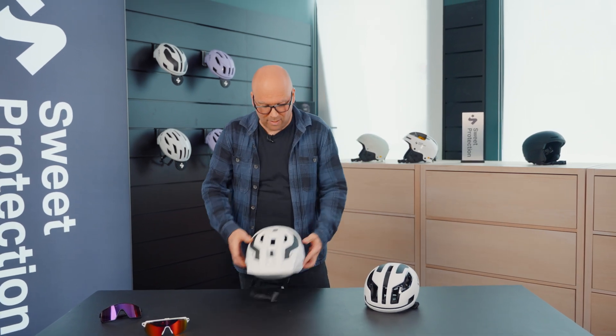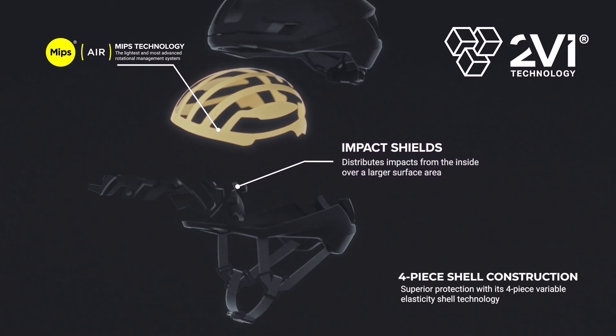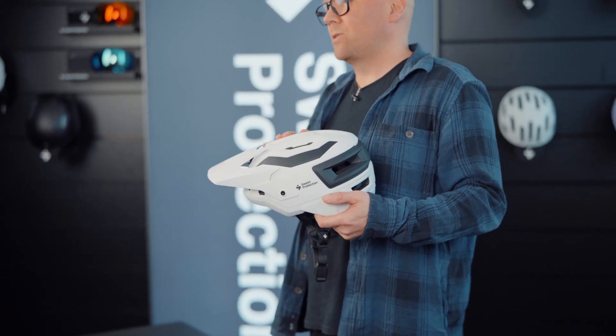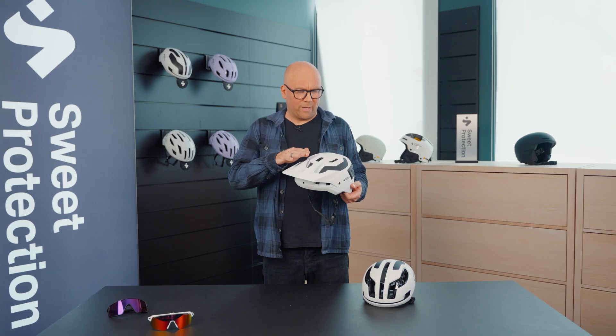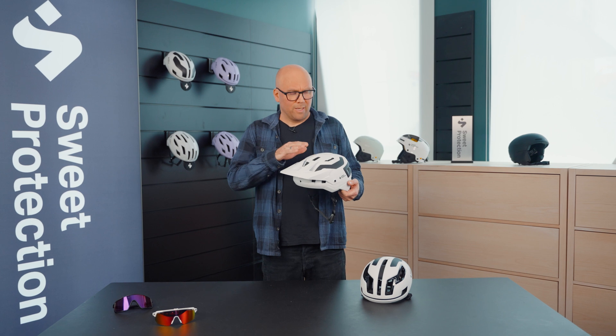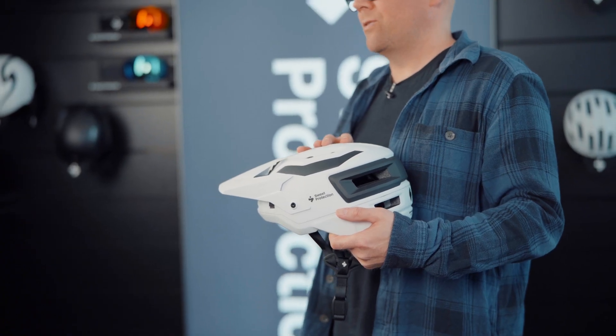2VI basically is three technologies that are perfectly integrated together. The first technology is our variable elasticity shell. We have multiple shells of polycarbonate with different thicknesses that make sure we have the perfect combination of elasticity and rigidity.